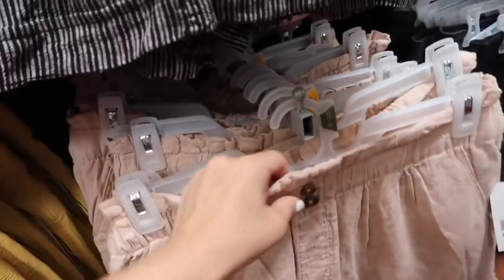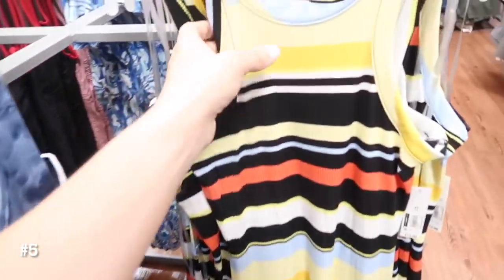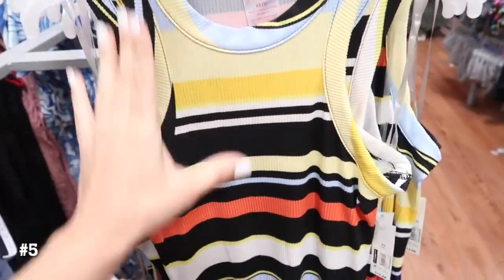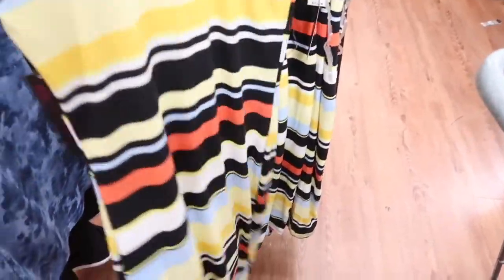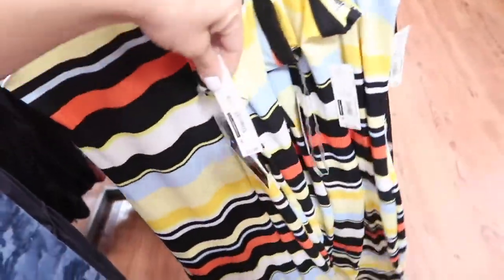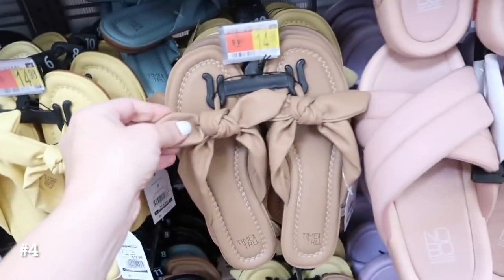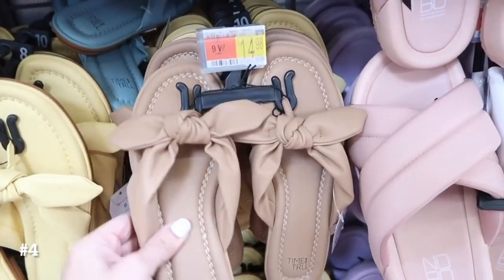Dresses from No Boundaries are also restocked online — they're super soft, have the higher neckline, sleeveless, fitted through the body, and it is a midi length. I have it in the pink; it also comes in this rust and blue and the solid black. They're only $12.98.